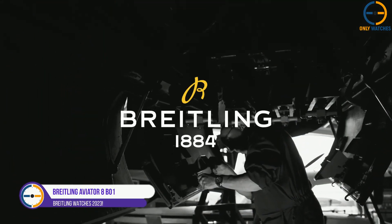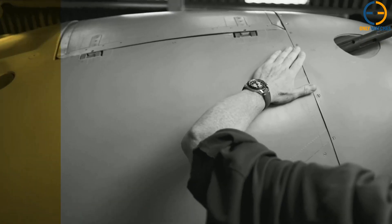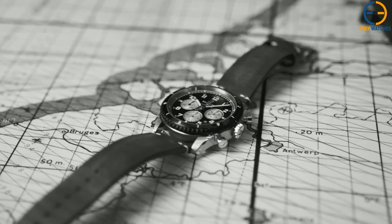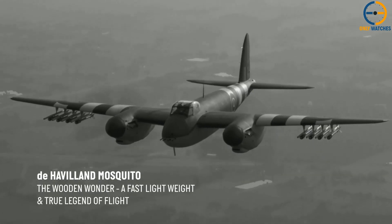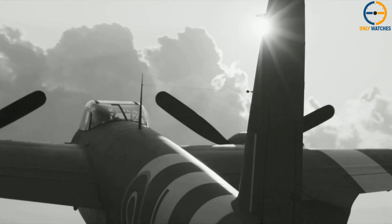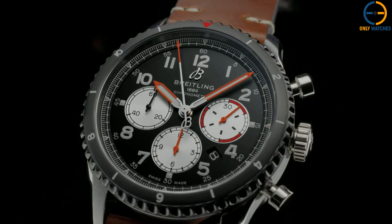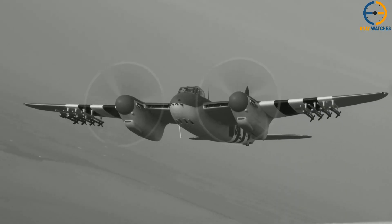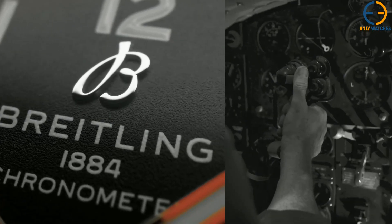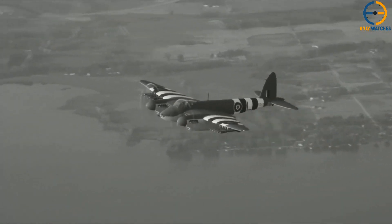Number 2: Breitling Aviator 8 B01 Chronograph 43 Mosquito. The Aviator 8 Mosquito Chronograph features cutting-edge design and ingenious use of materials, drawing inspiration from the onboard clocks designed by Breitling's Aviation Department in the 1930s and 1940s and from the brand's famous reference 765 AVI, the co-pilot, with its distinctive rotating bezel and impressive legibility with oversized Arabic numerals. Inspired by the de Havilland Mosquito, a British plane that was incredibly quiet for its time due to its lightweight wooden build, this new watch was released in 2019.